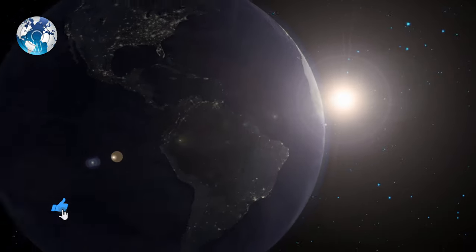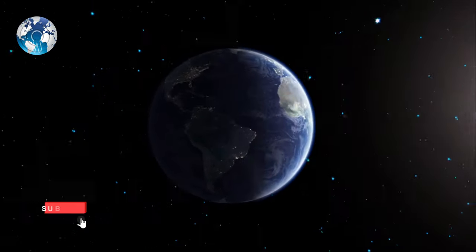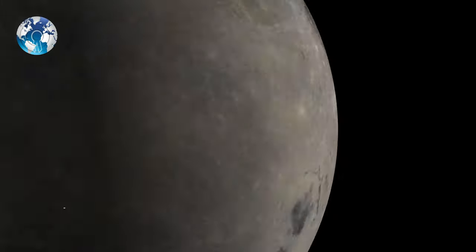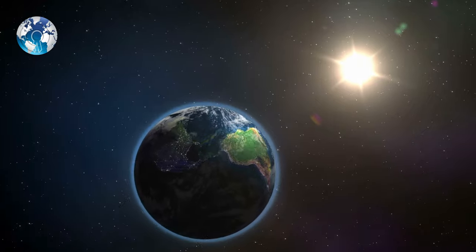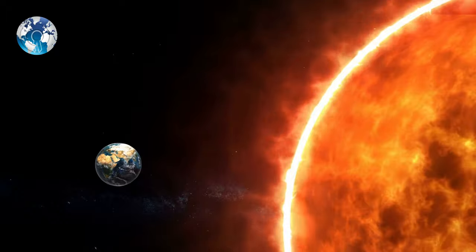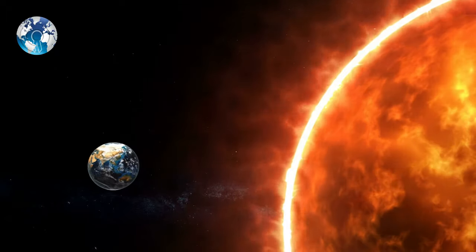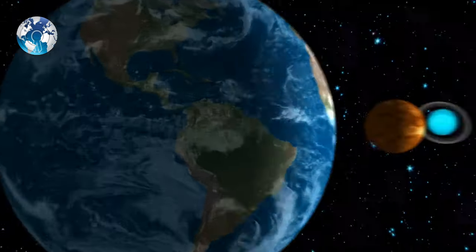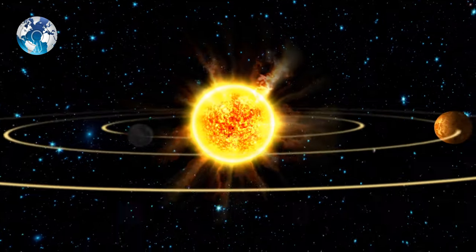Moving Earth out of its orbit or out of the solar system is not out of question in many of our minds. Can we really do that? The scenario may one day come true. In five billion years, the Sun will run out of fuel and expand, most likely engulfing the Earth. A more immediate threat is global warming apocalypse. Moving the Earth to a wider orbit could be a solution, and it is possible in theory.